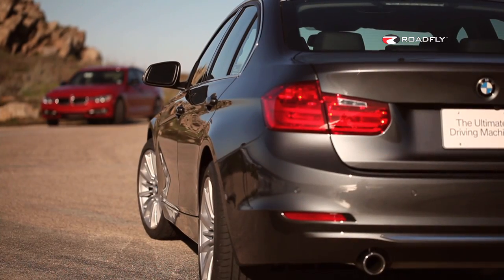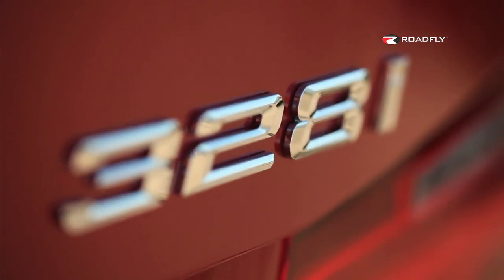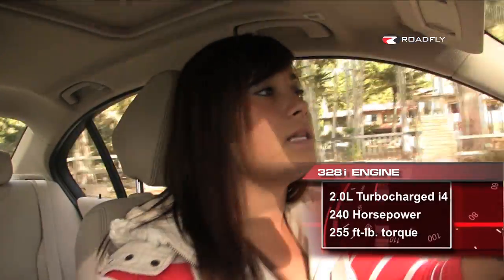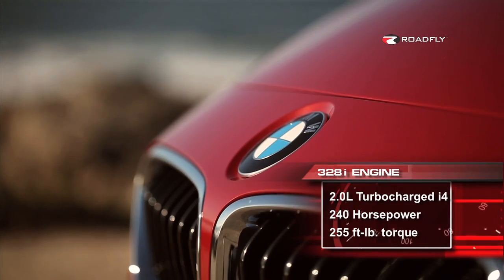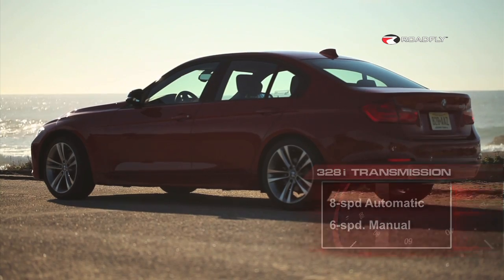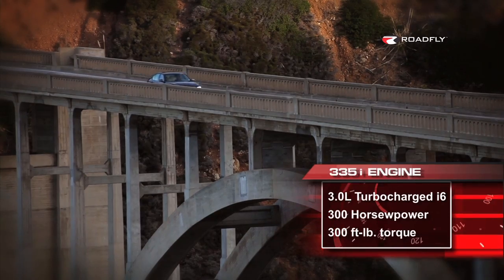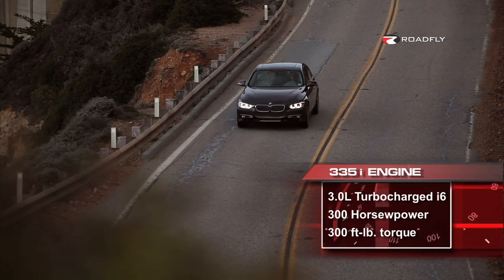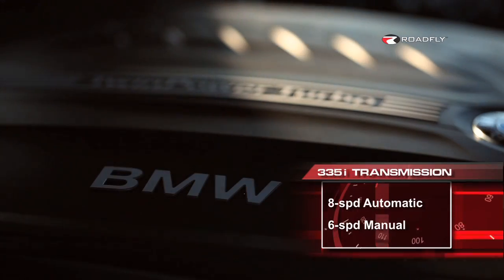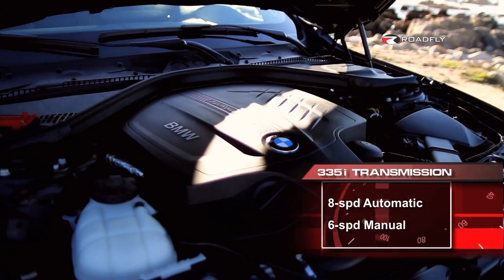The 2012 3 Series comes with two engine options: the 328i and the 335i. The 328i is a four-cylinder mated to an eight-speed automatic — the first time an eight-speed automatic has ever been brought to a luxury sports sedan in this segment. It's got 240 horsepower and 255 pound-feet of torque. The 335i is a six-cylinder, 3-liter, delivering 300 horsepower and 300 pound-feet of torque, and can also be mated to an eight-speed automatic or a six-speed manual.